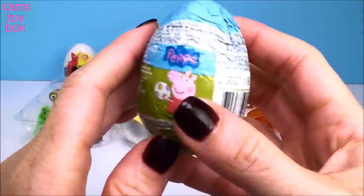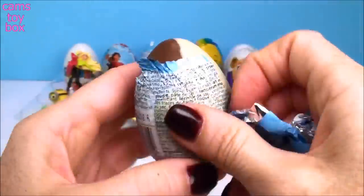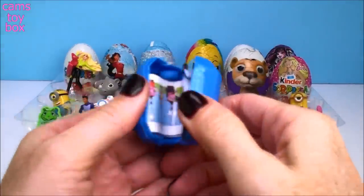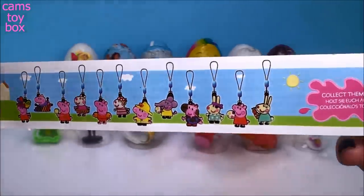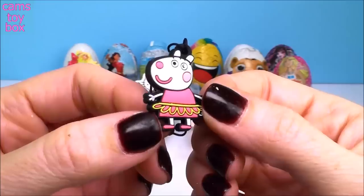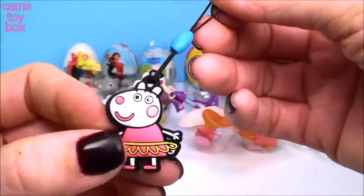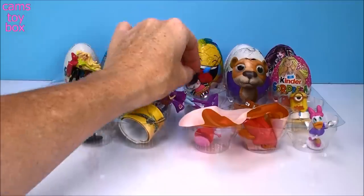And here we have another Peppa Pig chocolate surprise egg, and this one's a little bit different — it has both white chocolate and milk chocolate. Here's the flyer with lots of different characters to collect. We got Susie Sheep — she looks so cute! It comes on like a little string, and she looks like she's dressed up like a ballerina. That is really, really cute — I like that one too. These are so much fun.